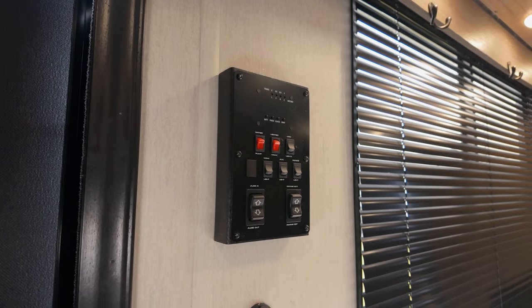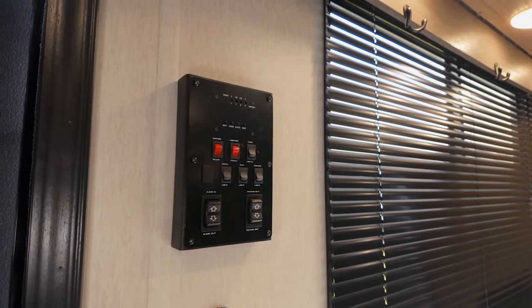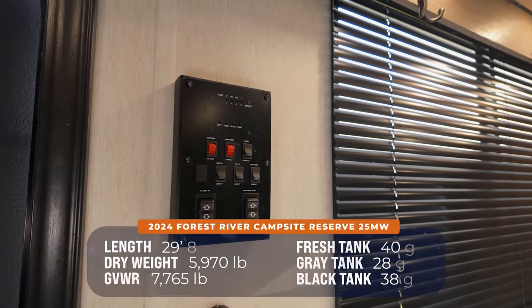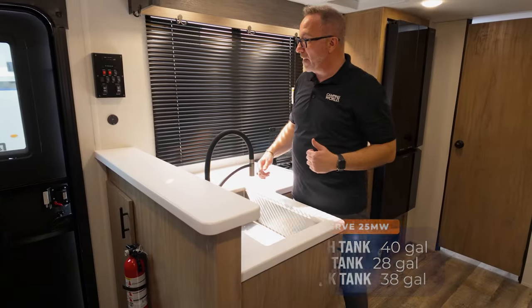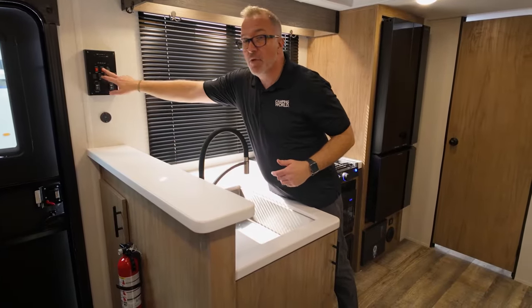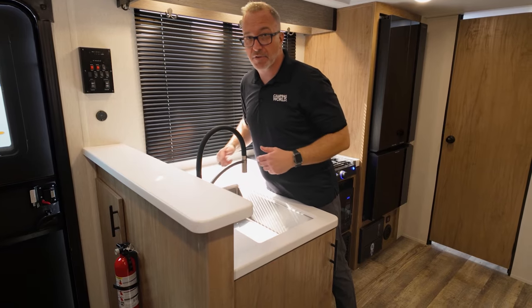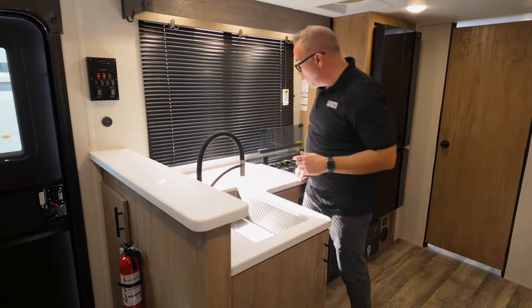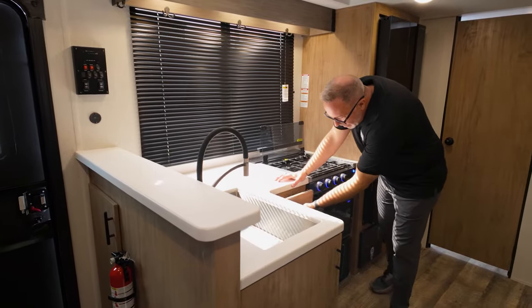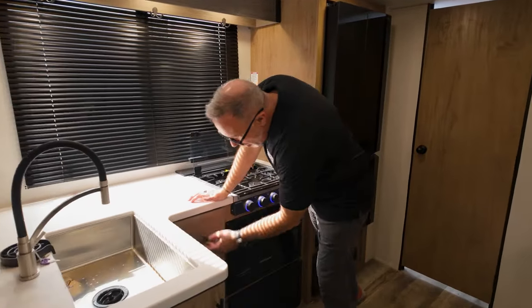At the entry point you have a command panel to check battery, fresh, gray, and black tank levels. The fresh tank is 40 gallons, gray is 28 gallons, and black is 38 gallons. The Campsite Reserve also comes with heated tank pads — a very nice feature at this price point. You can run out your slide and awning from there too.